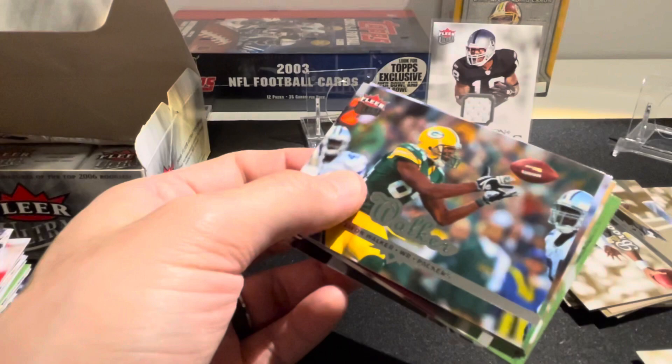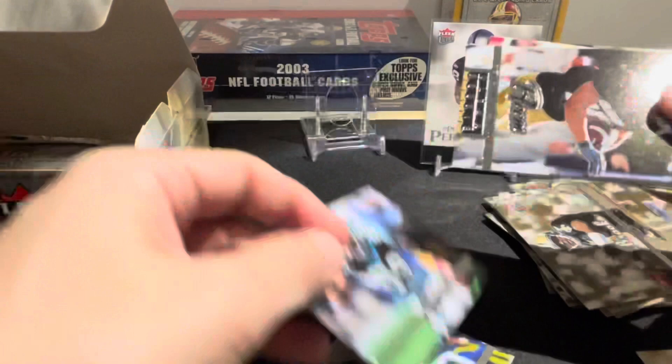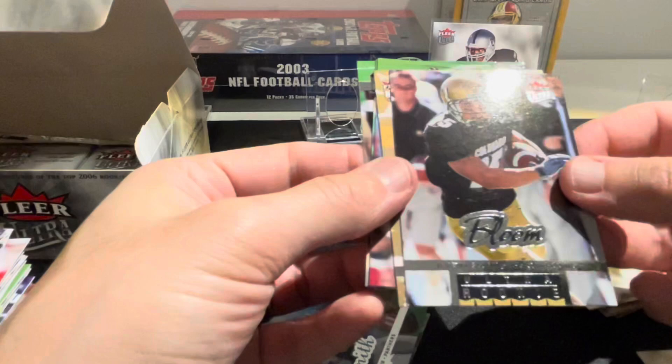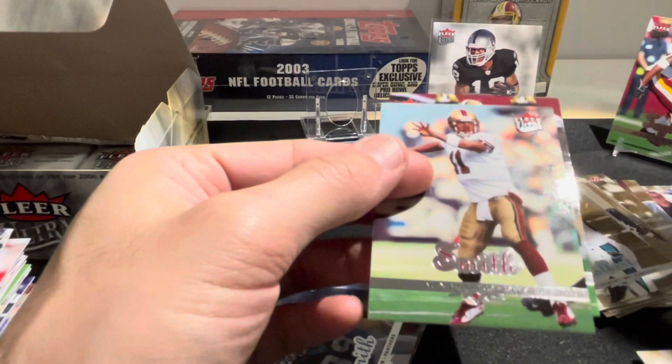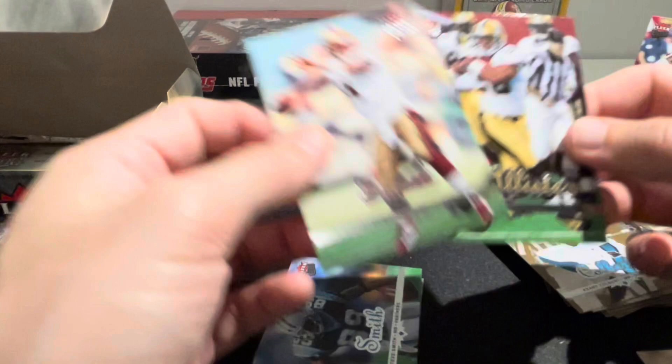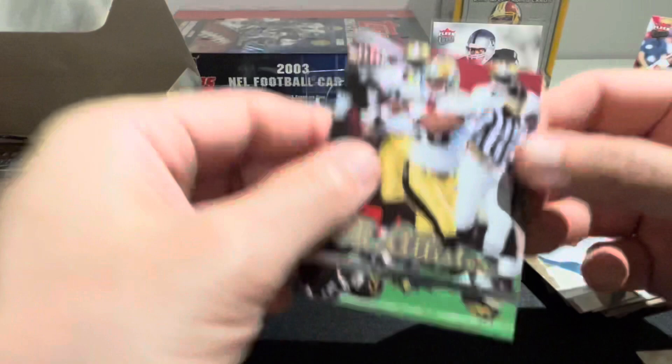Another Michael Vick Ultra Achievements. Javon Walker, Steve Smith, and there's a rookie of Jeremy Bloom the skier. Kerry Colbert is our gold, and we have Sean Taylor - that's nice. We don't see many Sean Taylor cards; he had a short career and obviously his life came to a tragic end. Cool to pull Sean Taylor in back-to-back rips.